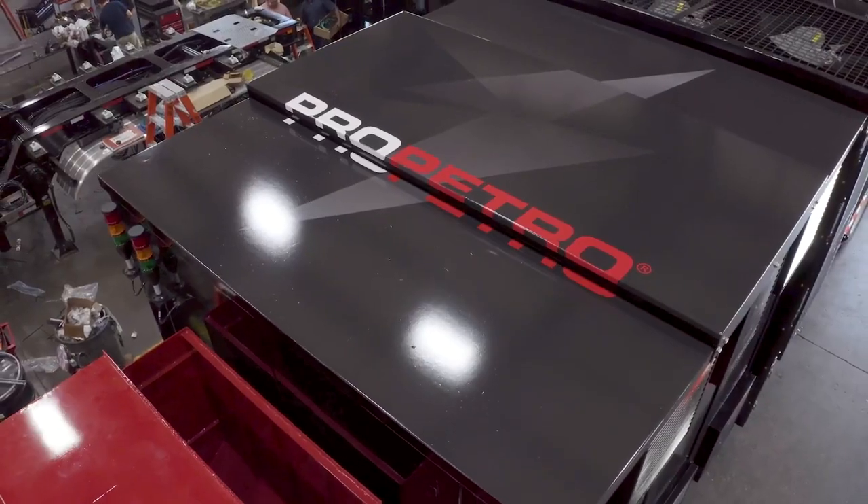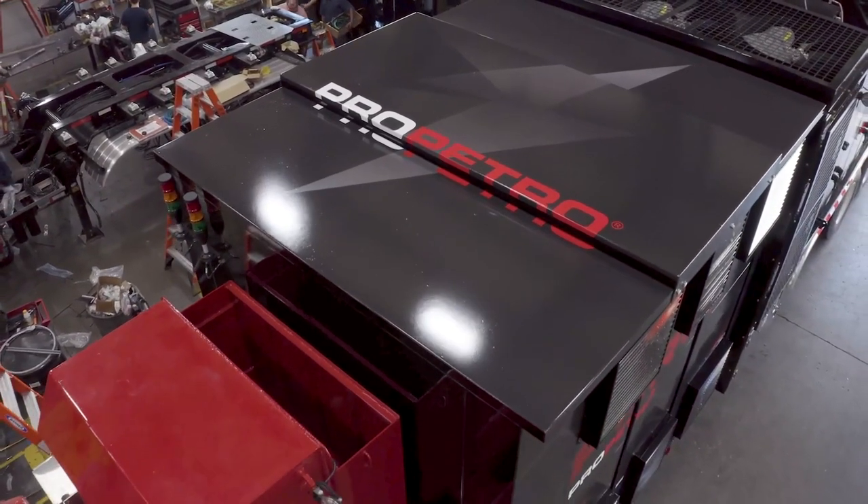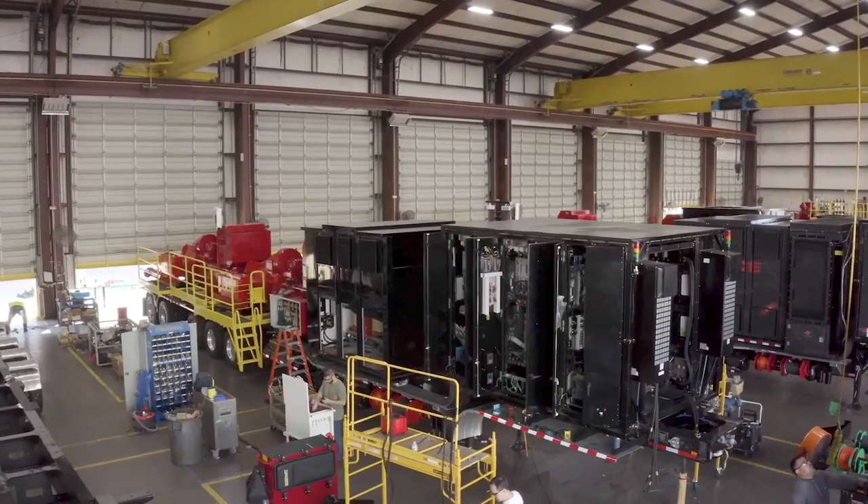While Stuart and Stevenson Manufacturing's core business is always going to be a conventional well-servicing unit, we have now offered up our Generation 5 electric fleets in order to put another tool in the bag of our customers.